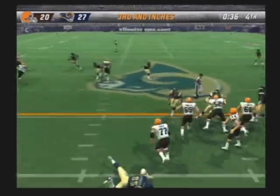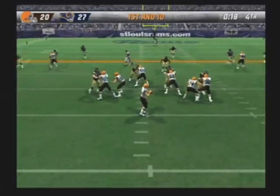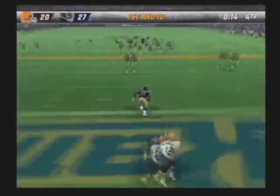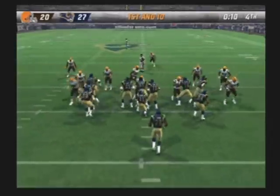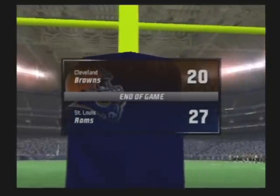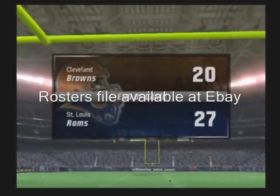Going for it on short yardage with the pass and this pass is complete. Drop it back to pass on first down, fires this one deep — picked off in the end zone. Still taking it. And the final score is St. Louis 27, the Rams win.